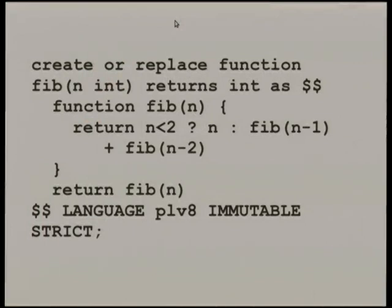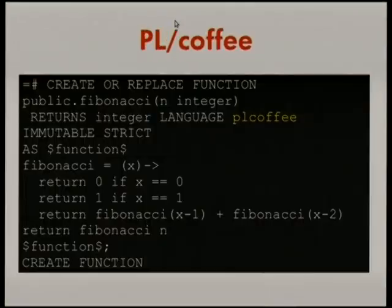Anyone here use CoffeeScript? Once we had JavaScript support, it was easy enough to add CoffeeScript support. I don't use CoffeeScript myself, so I'm not going to demo it, but it's there.